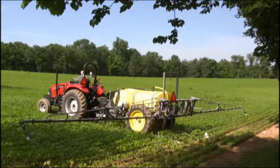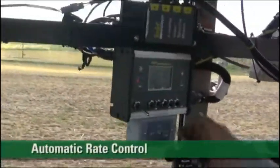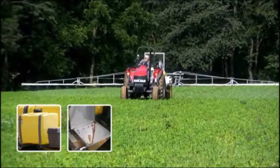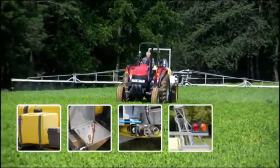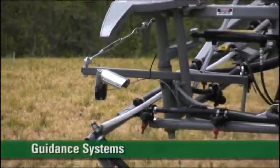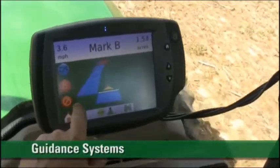Just a portion of the options include automatic rate control, fresh water rinse with power wash system, chemical induction, quick fill, safety lighting, hydraulic boom height adjustment, and precision GPS guidance systems that will keep you on the cutting edge of application technology.